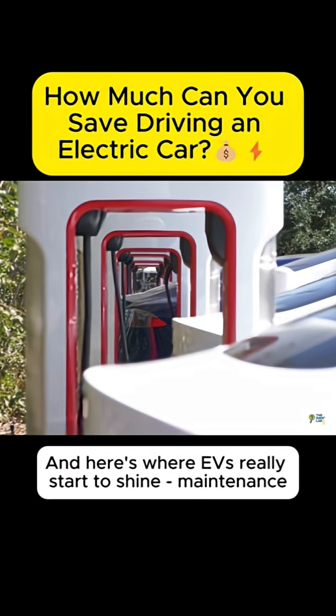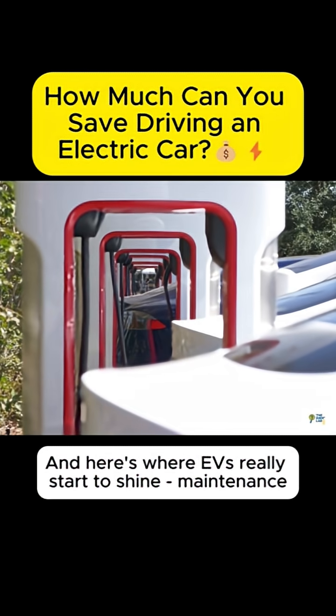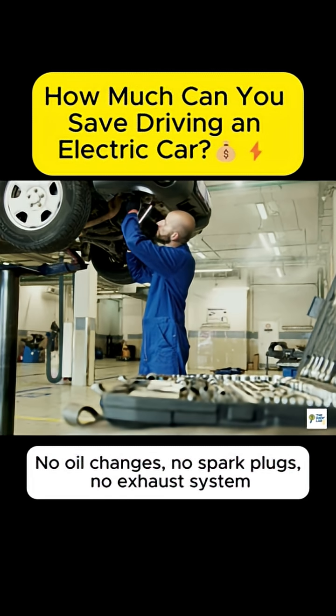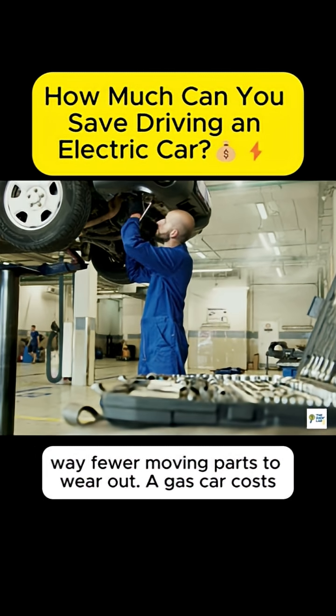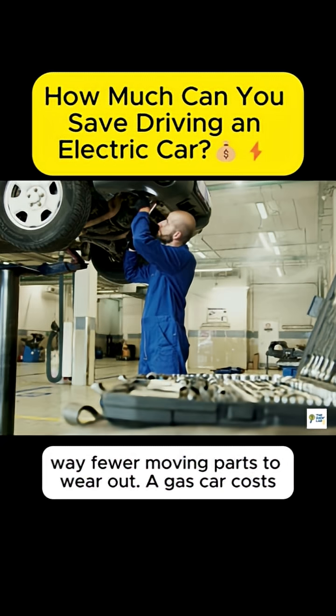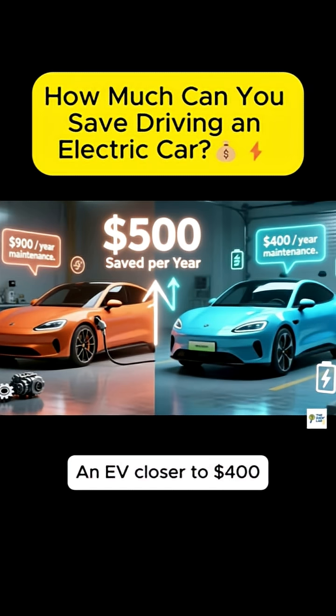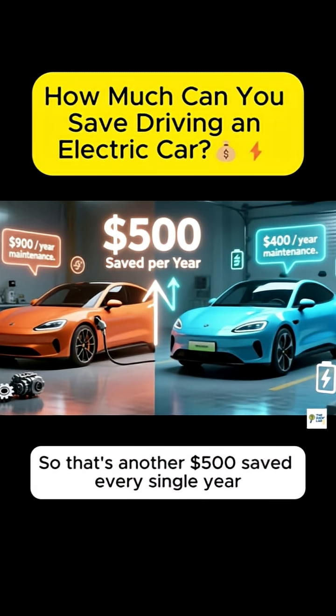And here's where EVs really start to shine — maintenance. No oil changes, no spark plugs, no exhaust system. Way fewer moving parts to wear out. A gas car costs about $900 a year in maintenance on average. An EV? Closer to $400. So that's another $500 saved every single year.